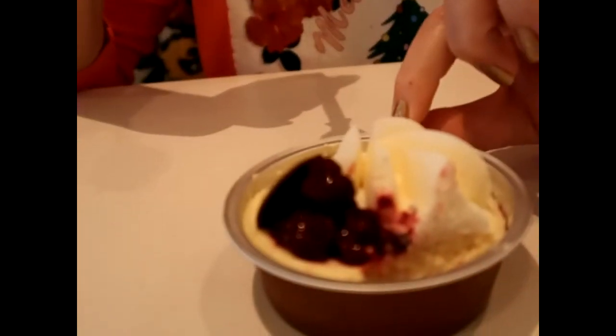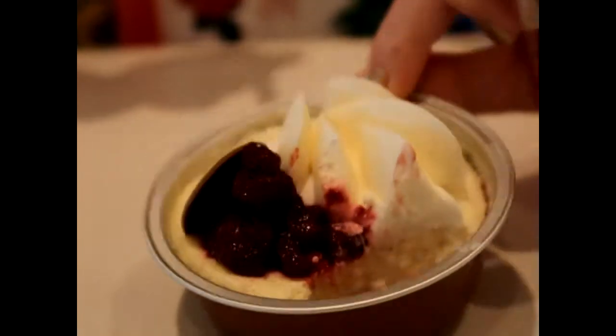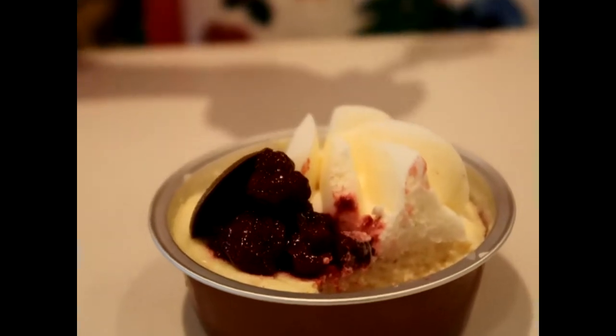So let's get a bite. Oh, there's more cherries down at the bottom. Wow. That's delicious. Seriously delicious. We may have gotten the last one of the season. We definitely got the last one of the day. I hope they bring this one back. I would come back for that one. That's really good.